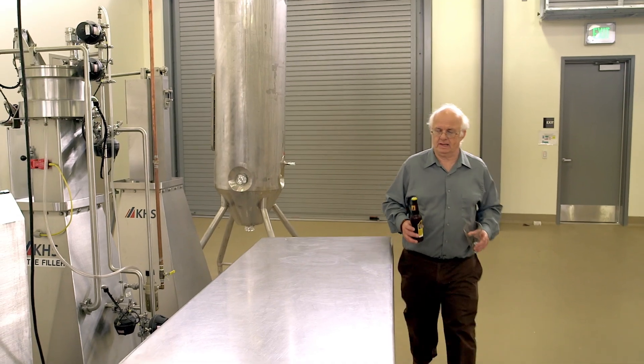And so if they really want to understand how science has been applied to produce a very interesting product and a very enjoyable product when treated in moderation, then brewing is a great vehicle.